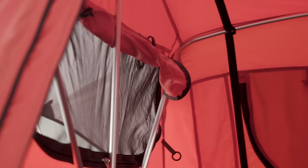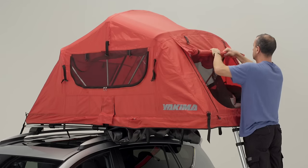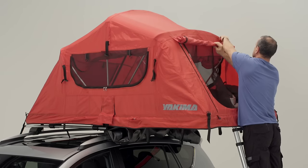The mesh panels provide ventilation and a view of the moon and stars, and the rainfly's PU coating is durable and waterproof. In nice weather, you can go flyless for more ventilation and an easier setup.